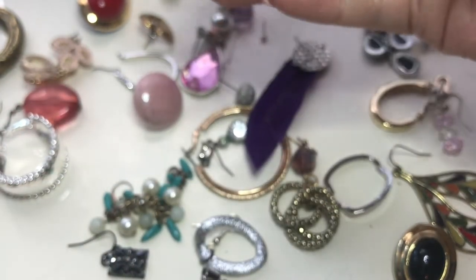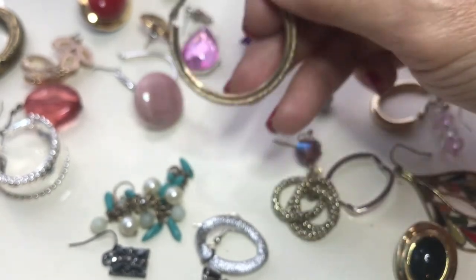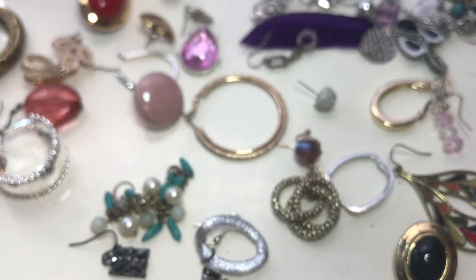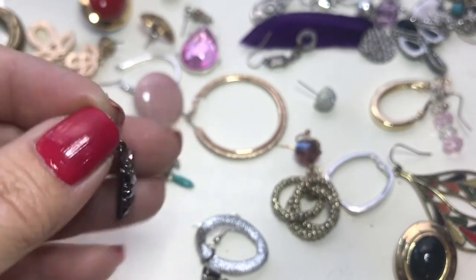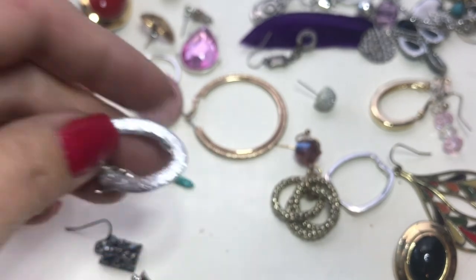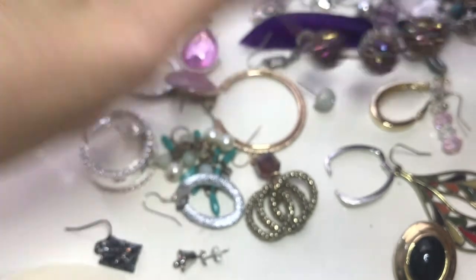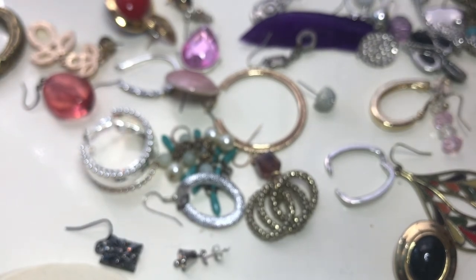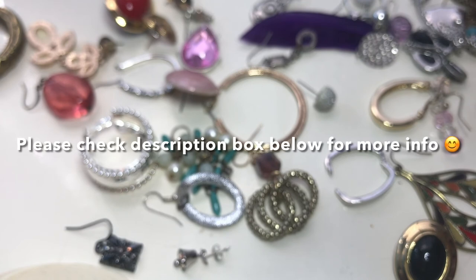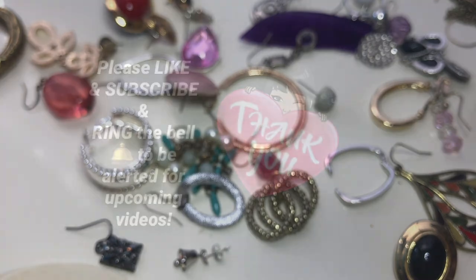So this Goodwill Blue Box five-pound repurposed jewelry box came from Nashville, Tennessee. The majority of everything will be going into various craft lots. Thank you everyone for watching. I hope you enjoyed this video. Please give me a like if you did, and please subscribe and hit the bell so you get alerted for all my future videos. Thank you again for watching and I hope to see you soon. Bye!